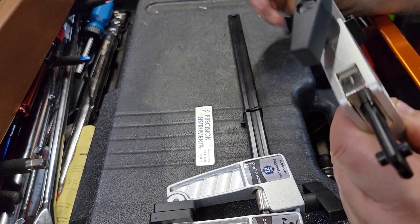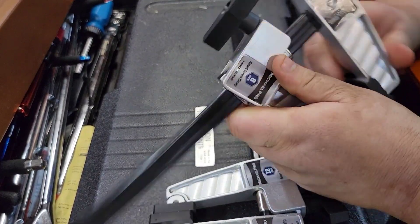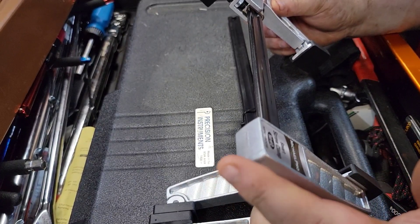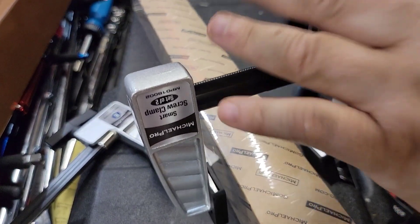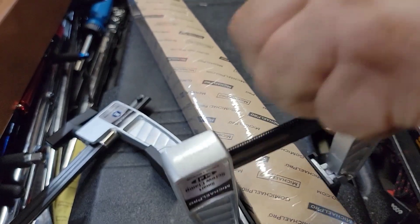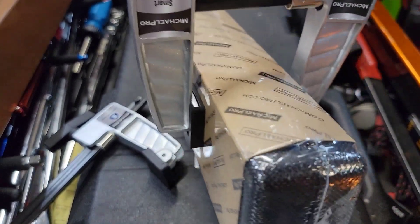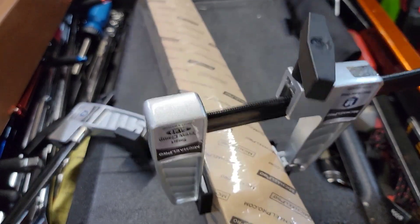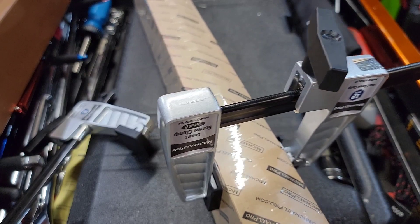These are inexpensive clamps — they are the smart screw clamp. They're not like sliding clamps; they actually have a screw in here for tension. For mechanic stuff, maybe, but more for woodworking or home stuff. A set of two comes with these, pretty inexpensive. You pull it in there, squeeze it, clamp it down — pretty simple, just a twist clamp versus a hand clamp. They're pretty tight. I'll put a link in the description.